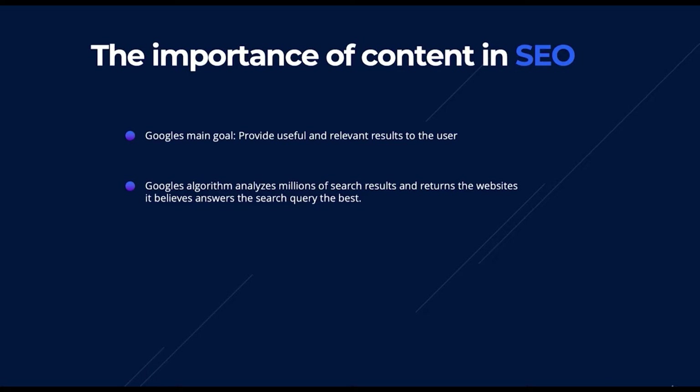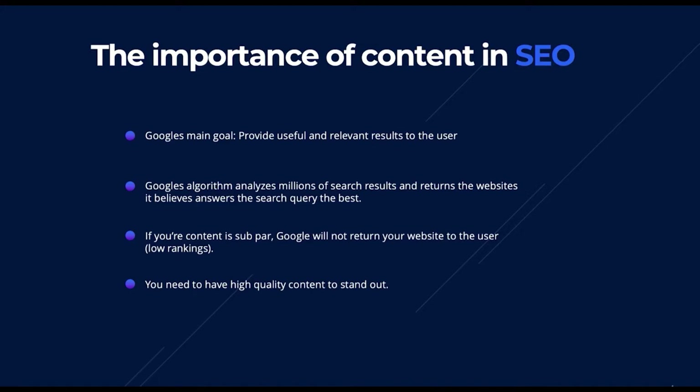Naturally, there would be quite a few websites talking about this, as there are multiple carpet fitting companies in Richmond. However, if your website has extremely high-quality content with no spelling errors, perfect grammar, and correctly formatted content, it's more likely Google will return your site to the user — meaning higher rankings. If your content is subpar, Google will not return your site, resulting in low rankings.